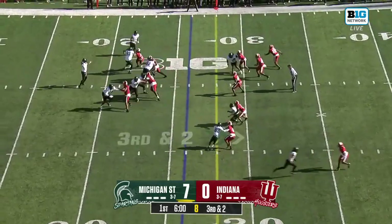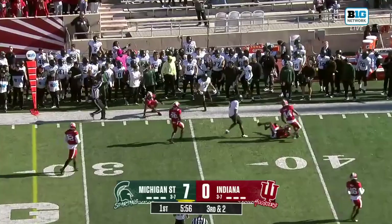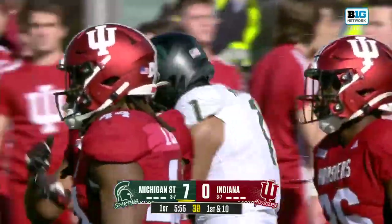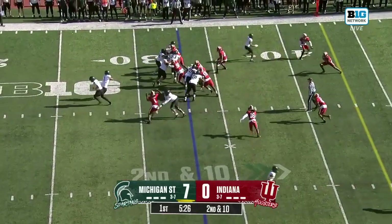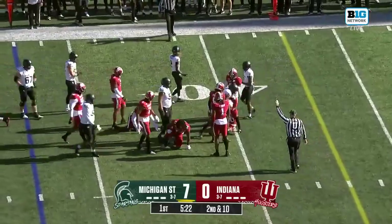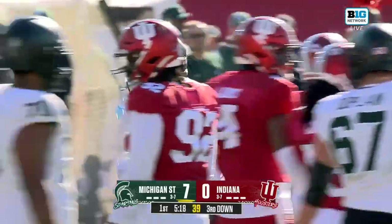Third and two — feels like a big early down for the IU defense. Spartans will get the first down, just getting enough of what they need right now. They go to Mangum again, who's off to an excellent start in this football game, and he's fired up. Mangum has a hole and gets some of that yardage back — back about five yards here.